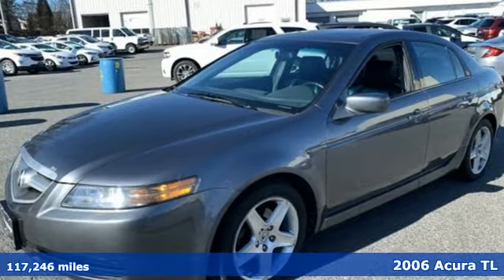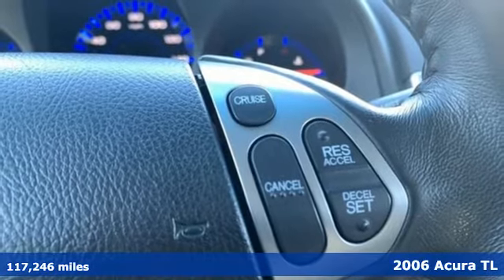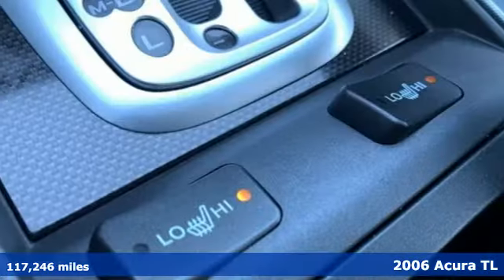Here's a 2006 Acura TL. Feel the empowerment of the heart-racing horsepower and confidence-raising handling behind the wheel of this TL.